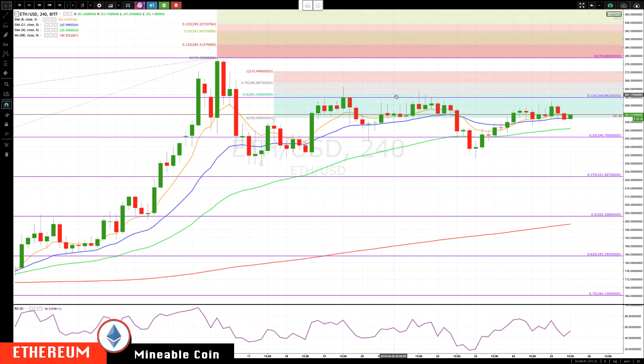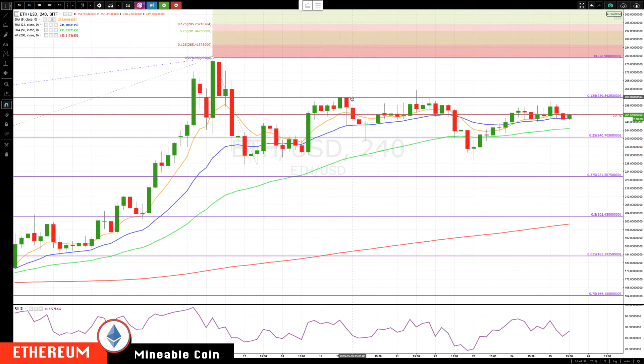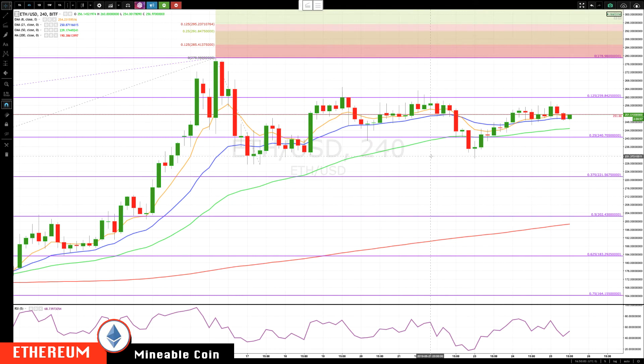Switching over to Ethereum — it keeps getting stalled out, and then this came down to validate the upper levels from this sloppy double bottom. At this point, very key resistance is coming in at 260. The key support level we're watching is right about 232. So a close above 260 is bullish; a close below 232 is bearish.